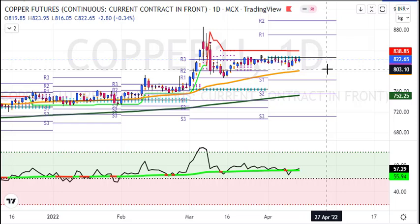If you have a target of 838 and 855, this is a short to medium term target. This target will be achieved in 1 to 2 weeks. This is a risk-reward of 40 to 60 rupees, with a 1:4 to 1:6 risk-reward ratio.